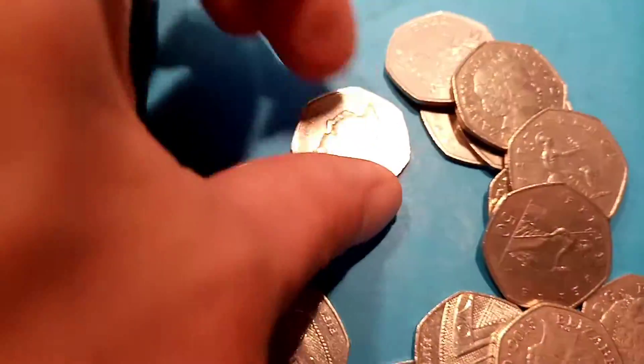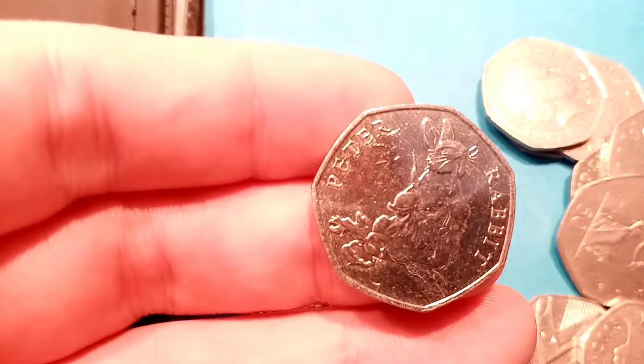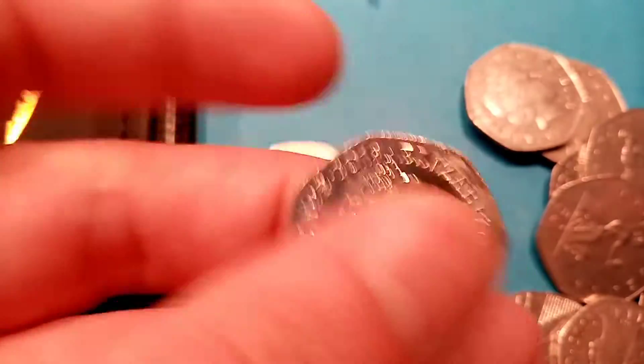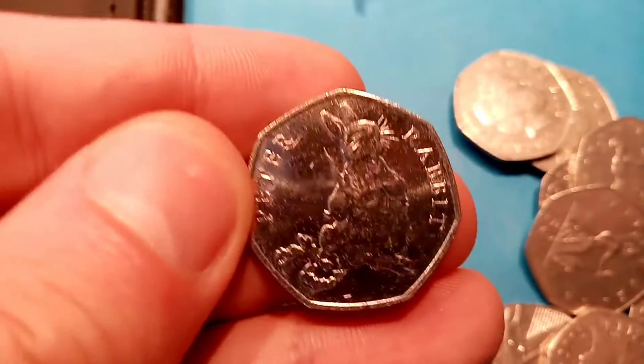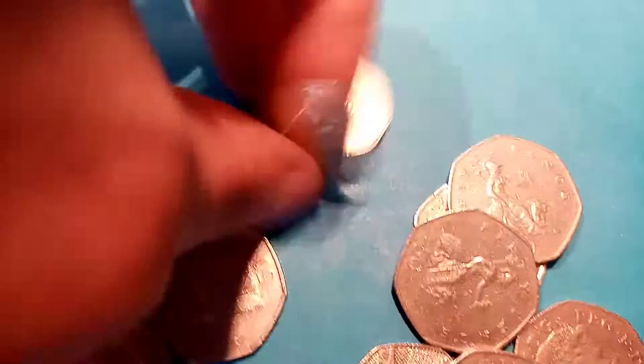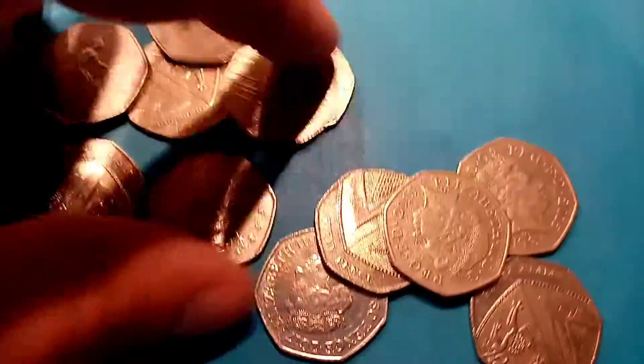The first one in this bag is the Mr. Jeremy Fisher 50p coin — and I can't believe that we've found the Peter Rabbit 2018 one. Sorry Mr. Jeremy Fisher, I've interrupted you, but this is a great find. The last one we needed for the Beatrix Potter set — we've got all of them now. Really, really chuffed with that one. Now we just need to find the Olympic coins and the rarest one, the Kew Gardens, to complete the first book.